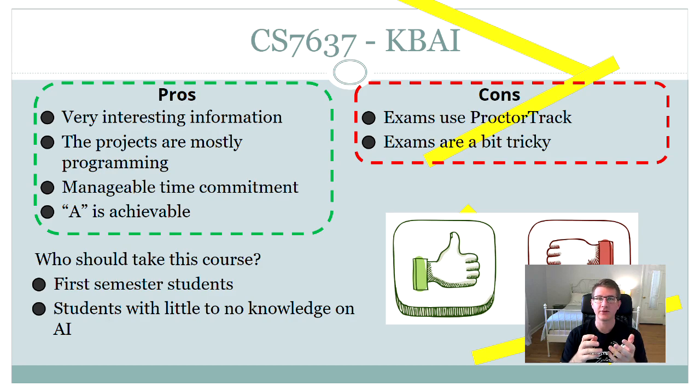I really enjoyed this class and there are a lot of pros with just a few cons. The course information is very interesting and makes it easy to stay engaged with the lectures. The project is mostly programming, the time commitment is very manageable, and an A in the course is very achievable. The cons mainly involve the exams: you have to use ProctorTrack, which I'm not a fan of, and the exams can be a bit tricky — not everything is totally clear when reading the questions.